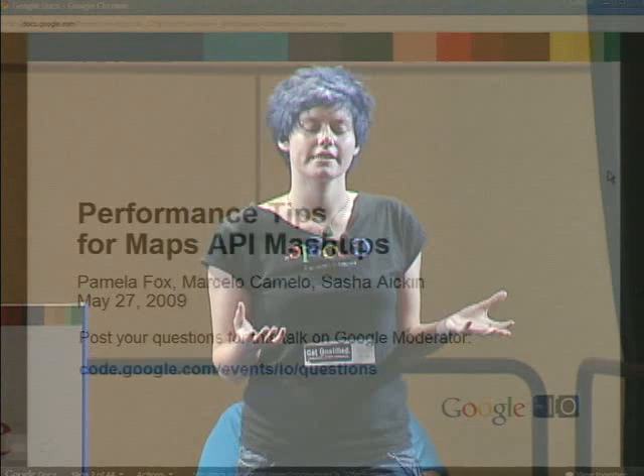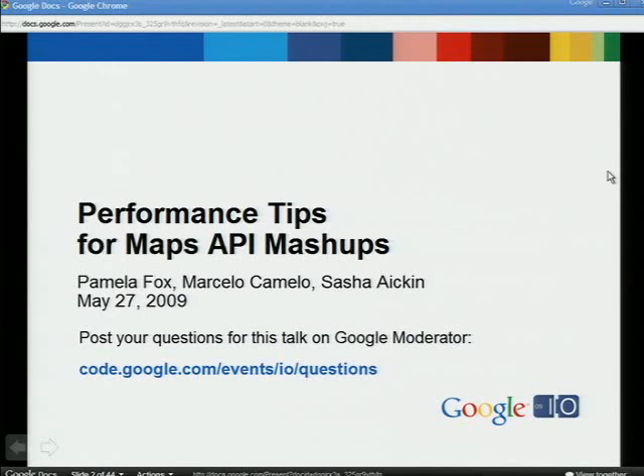How many of you were in the earlier talk? All right, now we're going to get into a more advanced topic — the 2D Maps APIs and performance tips. Performance is really important to making good websites. There's a couple of us talking today: me, Sasha from Redfin, and Marcelo from Google's Sydney office.